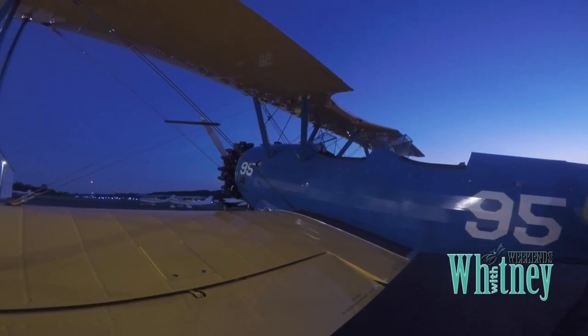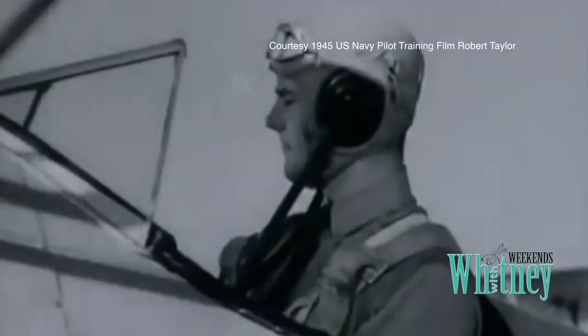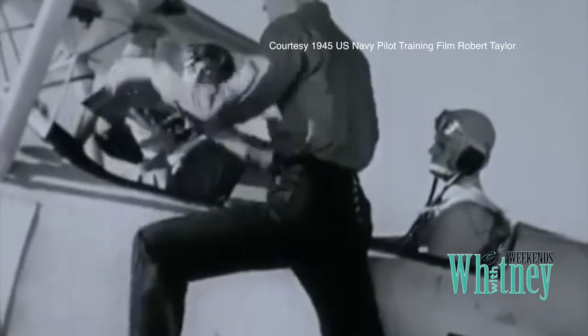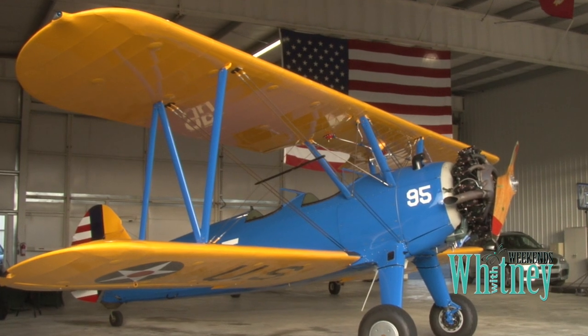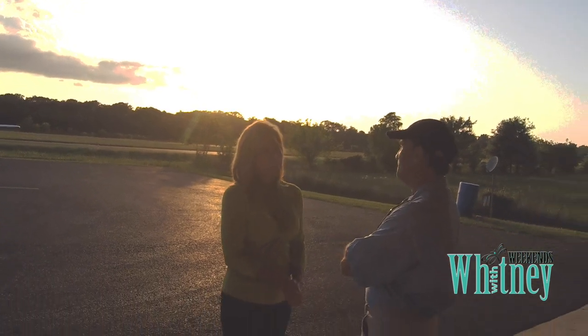This is a Stearman PT-13. It was usually the first airplane a pilot would fly when training in World War II. It's rugged, forgiving, and a good teacher. This 64-year-old beauty now belongs to Baton Rouge plastic surgeon Dr. Anthony Stevens. It was kind of like owning a little piece of history.